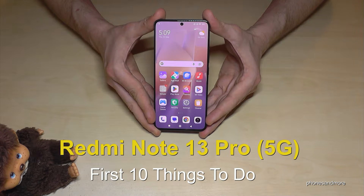Hello everybody. I want to show you with this video 10 first things to do for the Redmi Note 13 Pro and the Redmi Note 13 Pro 5G.